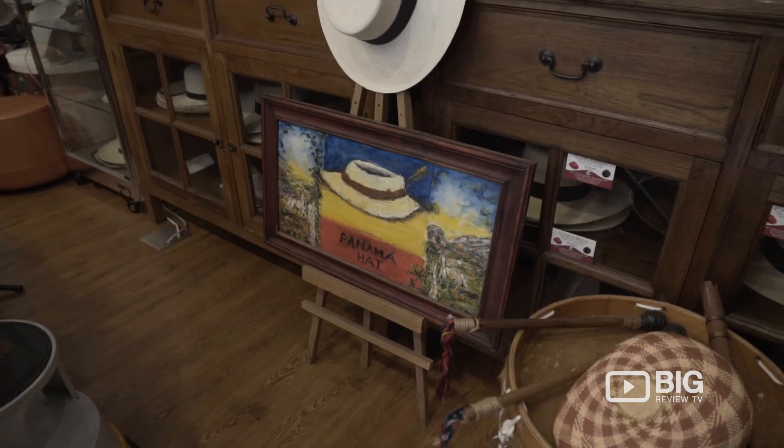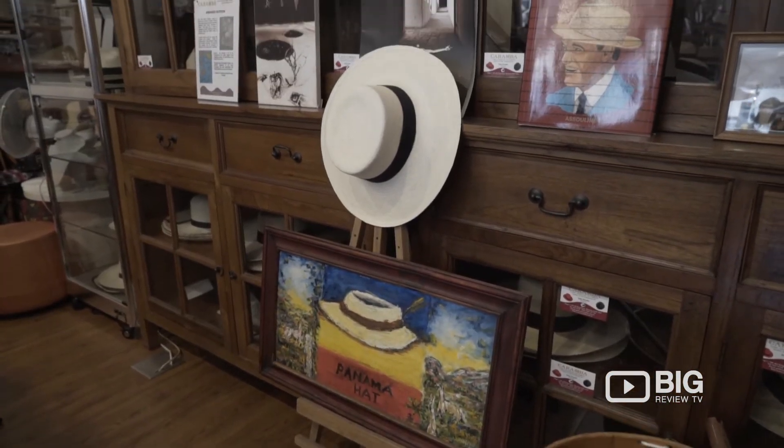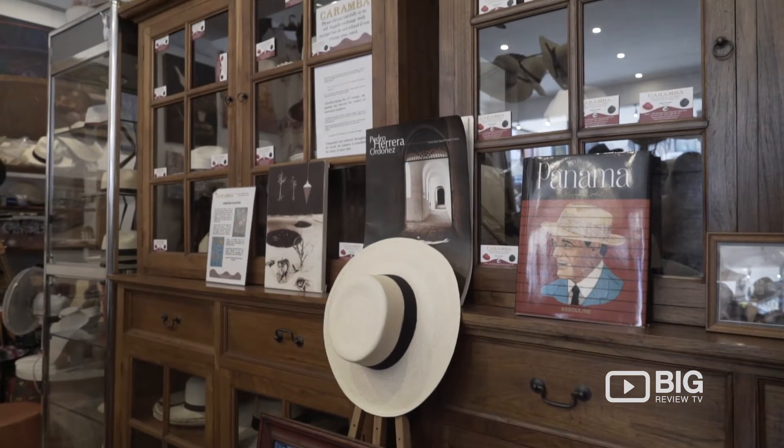You cannot walk past Caramba here on King Street in Newtown. It's absolutely bursting with life and so filled to the brim with beautiful artworks and knickknacks.